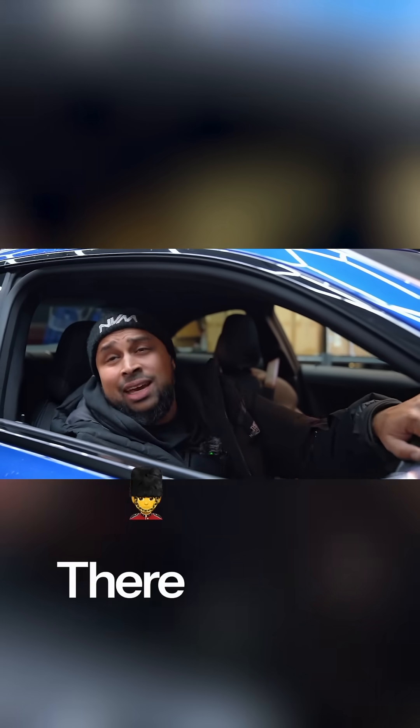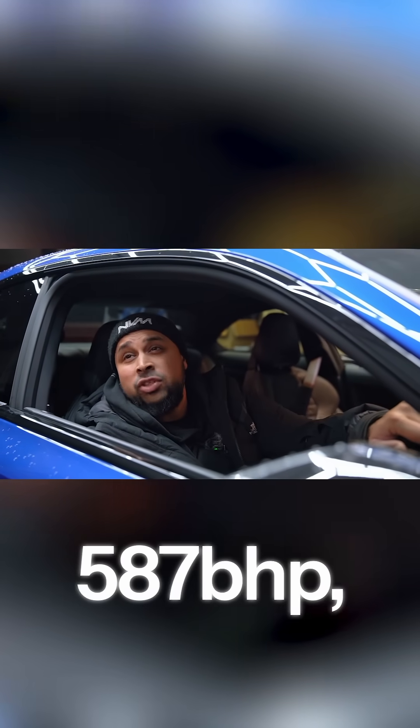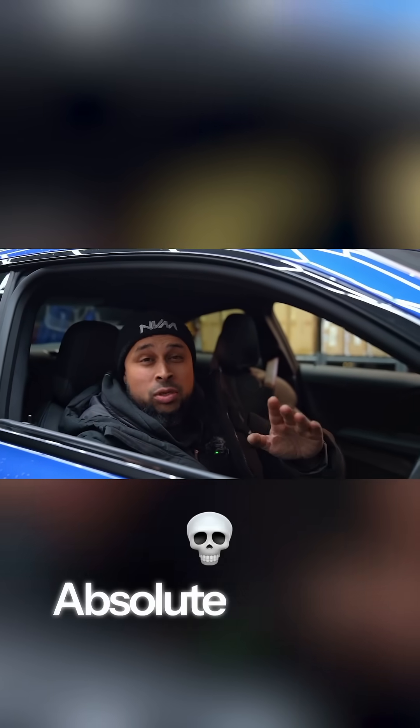And that right there guys is the 99-run limit for the NVM 700 turbocharger — 587 brake horsepower, 822 newton meters of torque. Absolute savage.